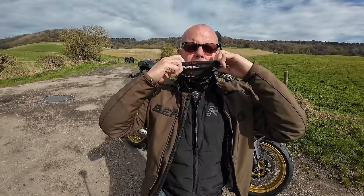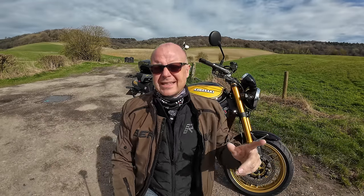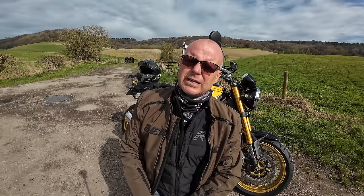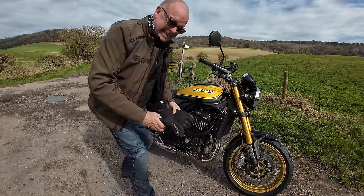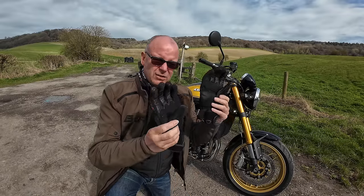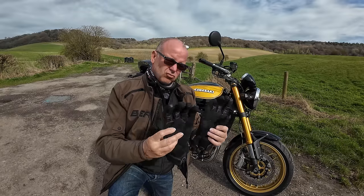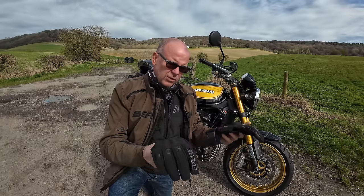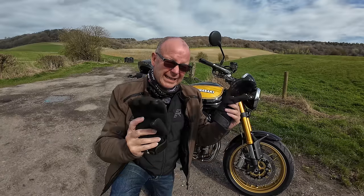Next up, my neck buff — that's my TMF neck buff, obviously. You can get these from my website for about £8 — that's www.themissendenflyer.com. I'll put a link below. Next, you saw my Bering Boogie gloves. These are Gore-Tex, so they're properly waterproof, and they've got goatskin palms as well. I find these really good in winter — waterproof because of the Gore-Tex, and only 95 quid. I'll put a link to those below.